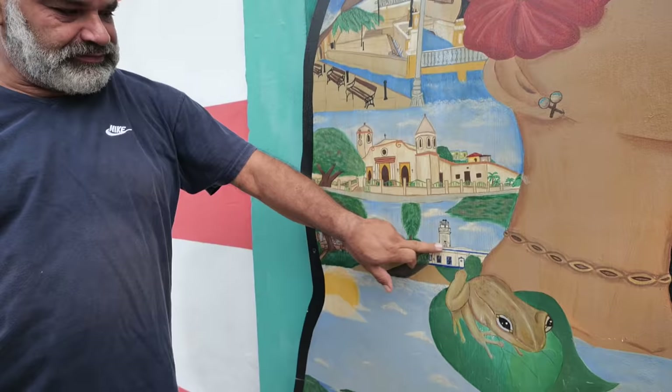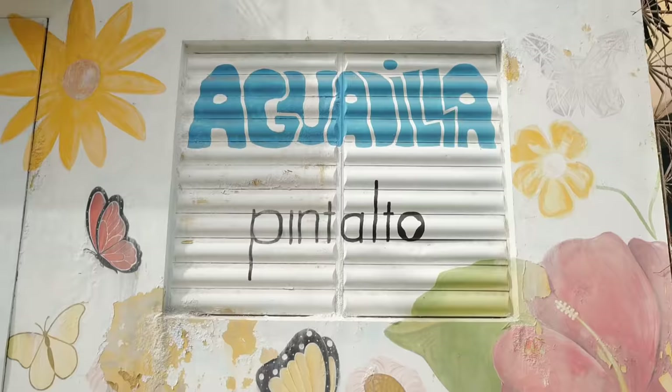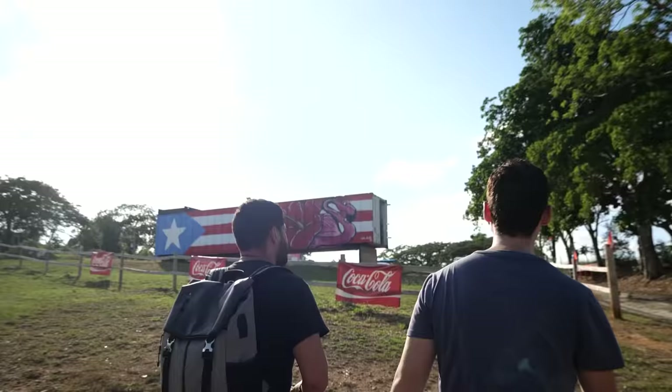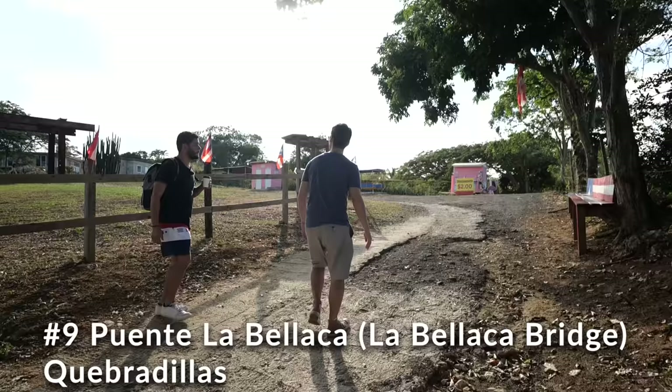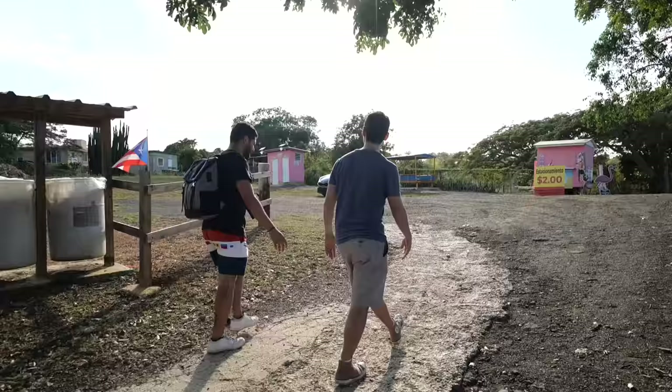This is the lighthouse. This ruin is from when Spain tried to invade Puerto Rico — this is where they fought them. And if you couldn't tell we're in Puerto Rico, the almost 50 flags we've already passed by should give it away.